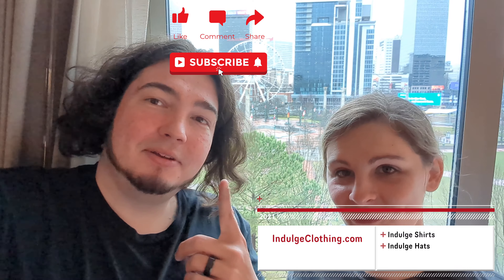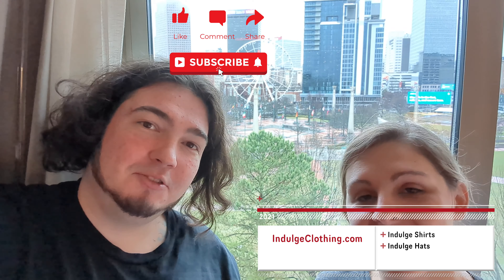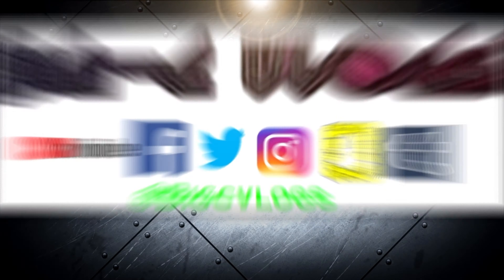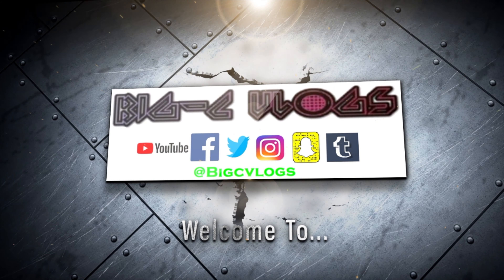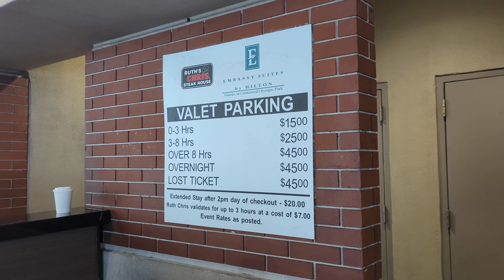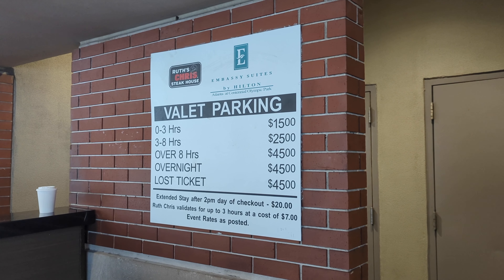The breakfast is amazing — hash browns, egg, pancakes, tons of other accessories, bacon, sausage, dead everything. I will never forget this room or this view. That was officially the best morning breakfast I've had at any hotel. Hash browns, pancakes, soda — you name it, they had it. Two big thumbs up to the Embassy Suites at Centennial Park from Hilton.